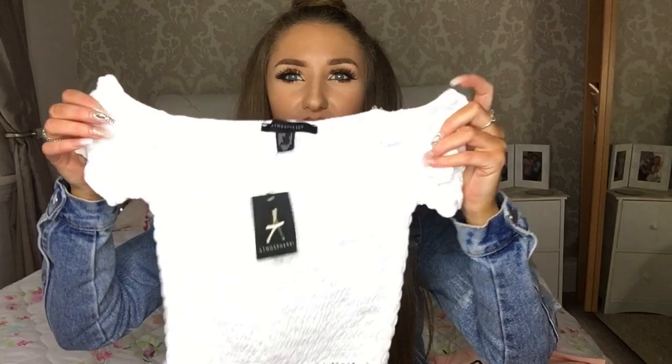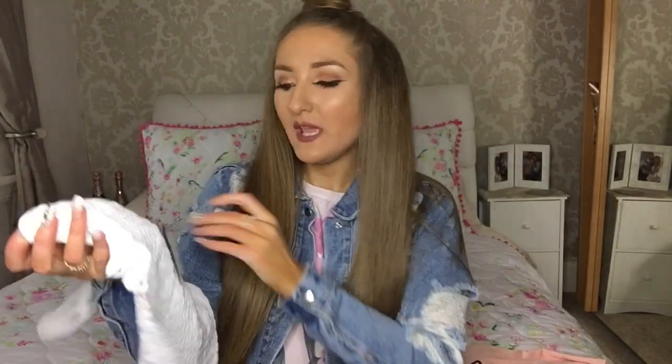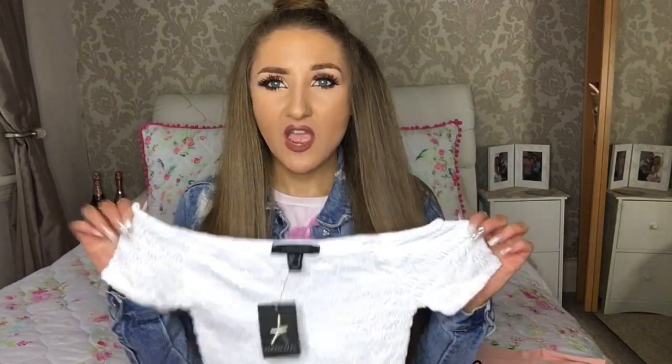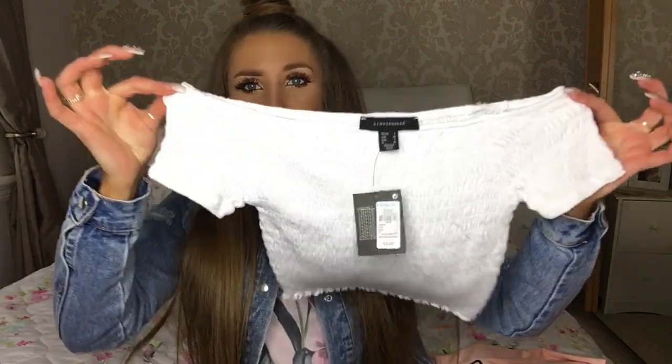The next item — they do it in black and in a coral pinky-red sort of color — is this off-the-shoulder crop top, and it was literally £3. It fits really nicely, it's tight and stretchy, and I'm definitely going to go back and pick it up in the other colors too. For £3 it's just such an easy summer top to throw on with a pair of jeans and sandals.